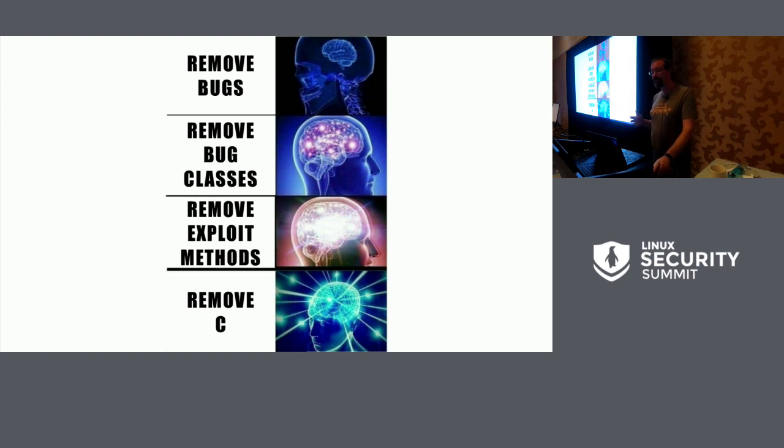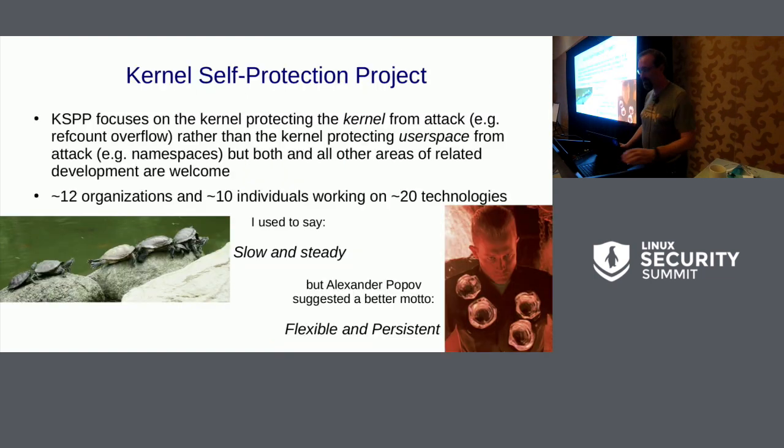The best option is probably not using C at all. While I'd like to get the kernel moved to a memory-safe language like Rust, that's realistically going to take a very long time. So in the meantime, there's the kernel self-protection project, aimed at protecting the kernel from attack. There are really a lot of people involved — some spend all their time on it, some just show up on weekends. It's individuals and organizations. I used to say our progress was slow and steady, but I like the comment that instead we should be considered flexible and persistent.